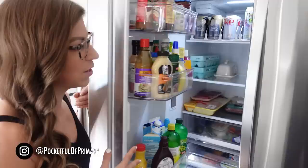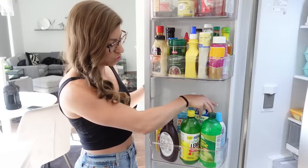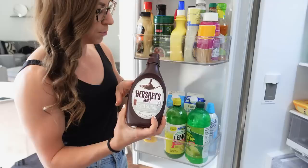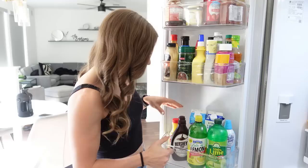We're going to start in the fridge, starting here on the door. We almost always have egg whites — it's just really easy to cook up or add into recipes. For toppings, I love the fat-free ready whip, although you could use the regular one. And then also this Hershey's zero sugar syrup — I really like to put this on ice creams that I make or even on top of Greek yogurts. Lime juice and lemon juice — we add that a lot for flavor.